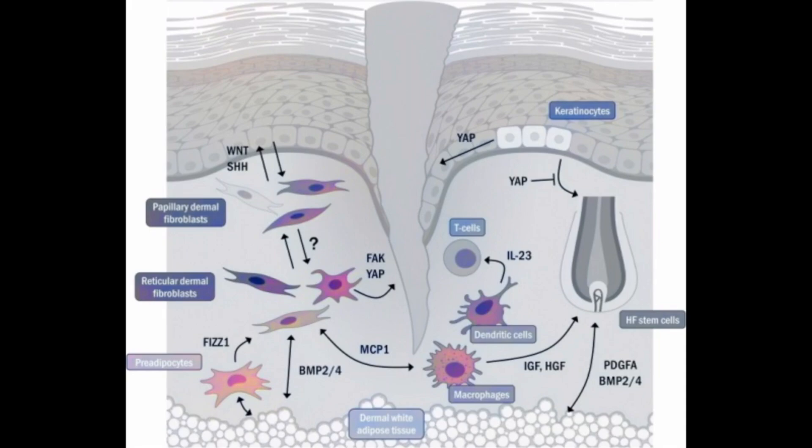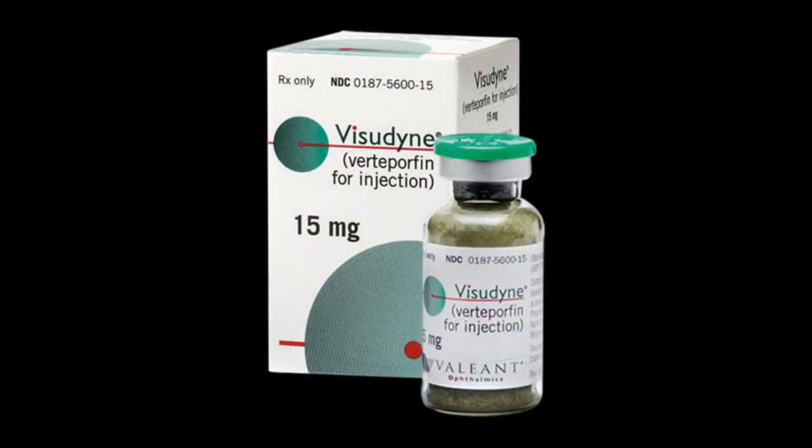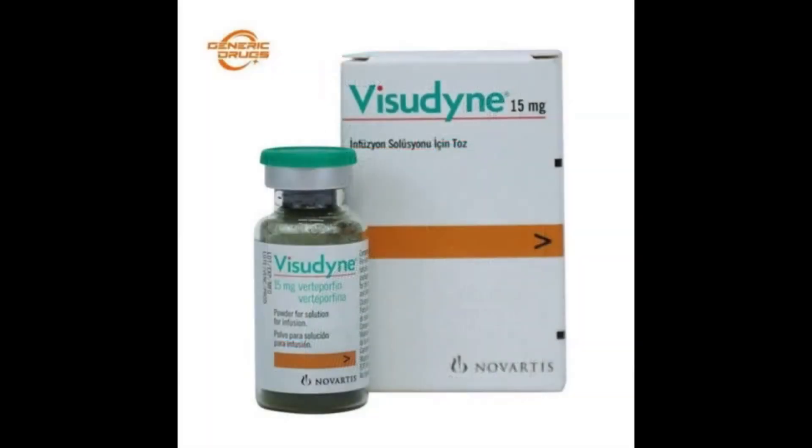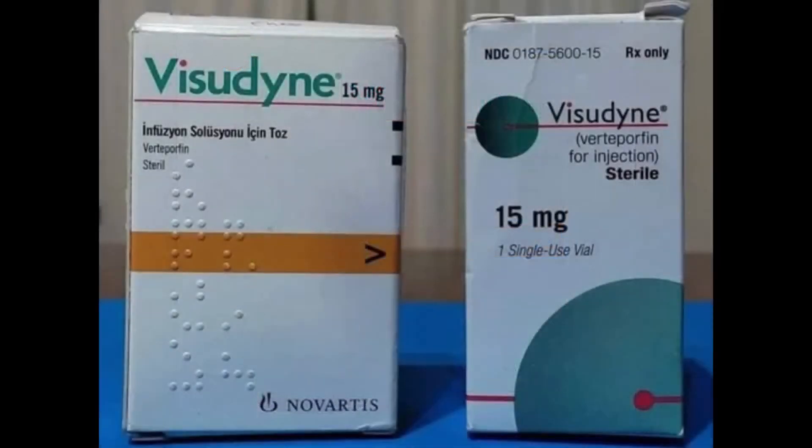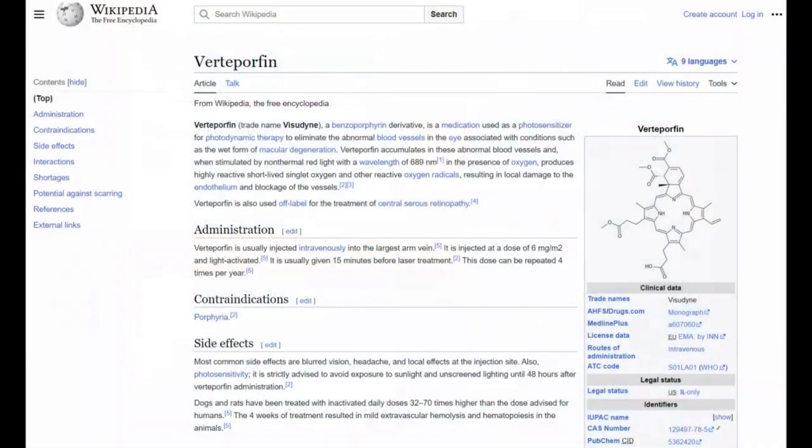This is why verteporfin is so exciting for hair restoration. It encourages the skin in the donor area of the hair transplant to heal in a way that allows hair to regrow naturally, rather than forming a scar where the hair can't grow.